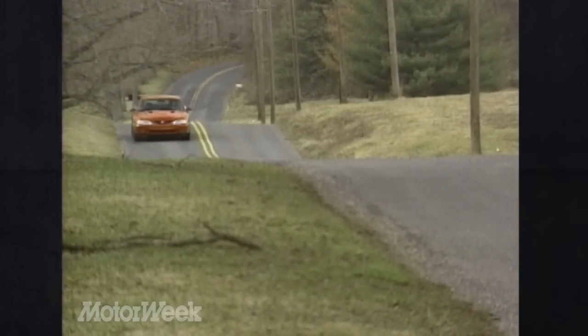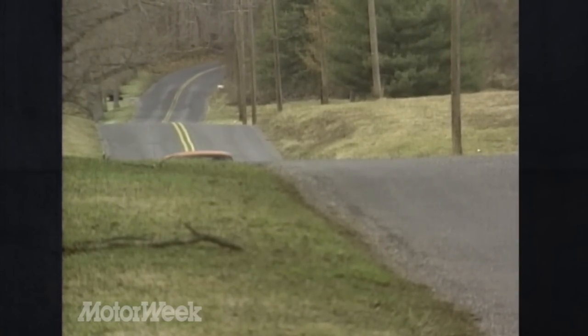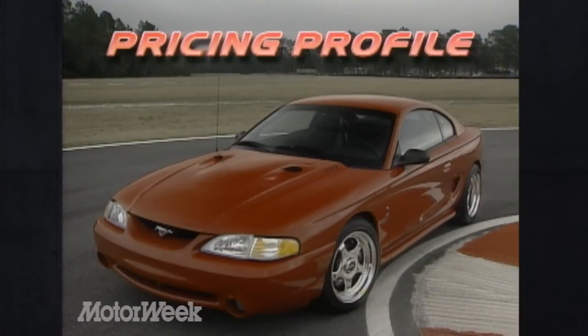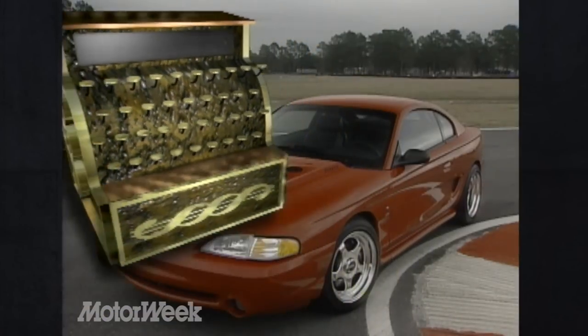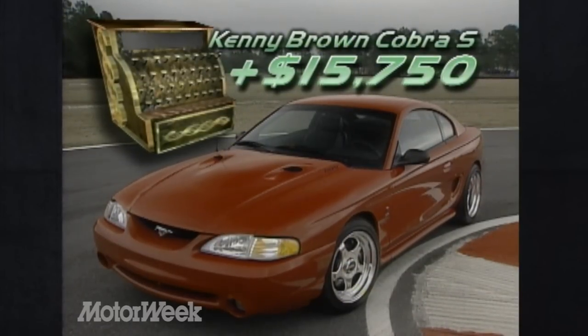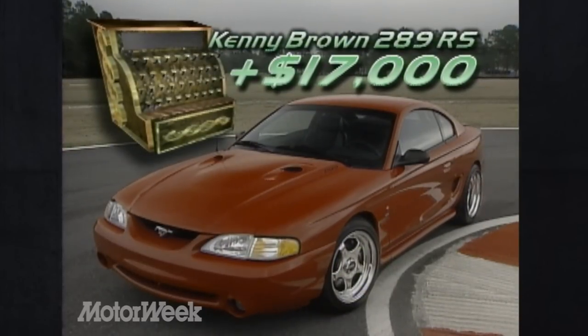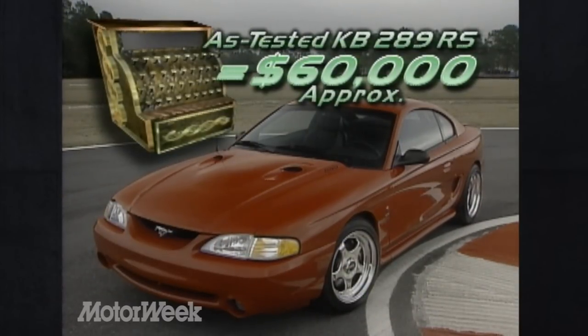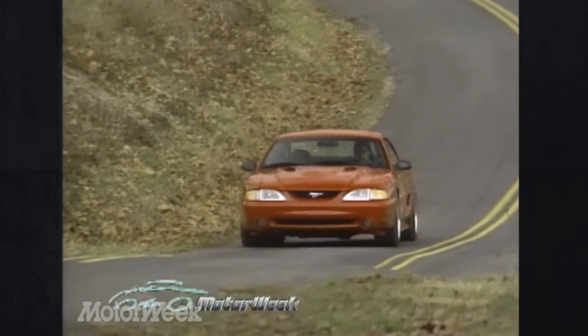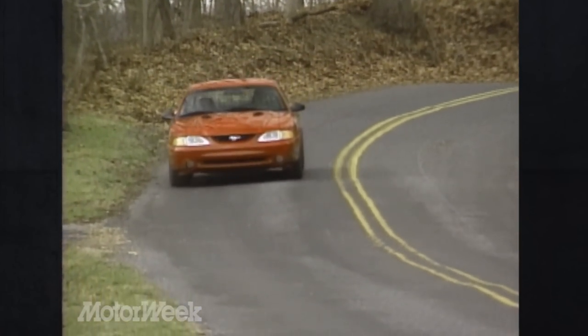The entire 289 RS Cobra package is available through participating Ford dealers, or you can ship your current car to Kenny's Indianapolis, Indiana workshop for the conversion. If you buy the complete car, the price starts with a 1998 Ford Mustang Cobra for $27,195. The required Cobra S package adds another $15,750, while the full 289 RS treatment is about $17,000 on top of that, for a total bill of approximately $60,000 depending on options. Too much for the average working hot rodder, but less than a well-heeled Ford fan would pay for many foreign exotics that can't beat the 289's performance.